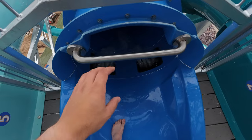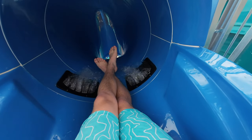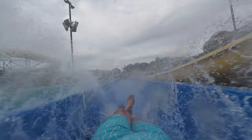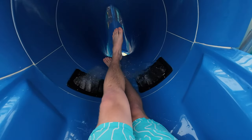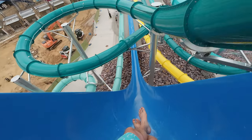Moving on to the ride next to this — this is the Drop. It's a very simple, straightforward slide: it's just a drop. I've ridden similar rides like Point of No Return at Noah's Ark and the two speed slides at Hurricane Harbor Rockford, and while they look very similar, I found this one to be vastly improved in terms of experience. There's a little bit of a run-up to the drop on this one, giving you maybe five to ten feet of speed build-up before you hit the drop, which really increases the amount of airtime you get.